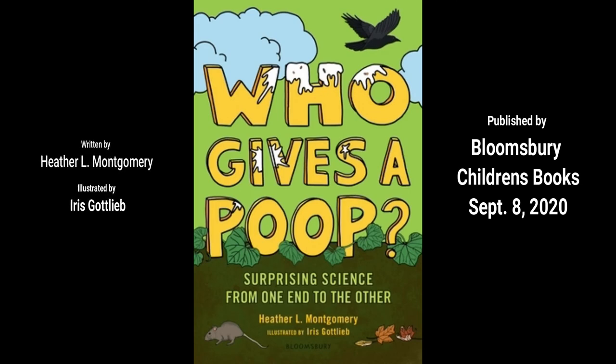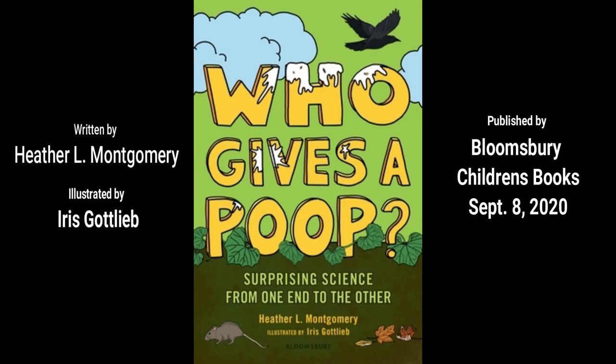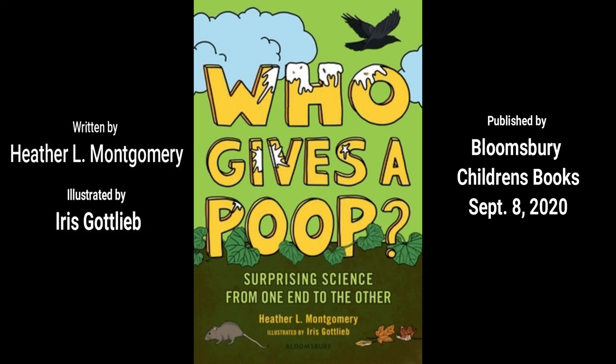Thanks for joining me for the first chapter of Who Gives a Poop? The Surprising Science from One End to the Other. I hope that you'll enjoy the book. It comes out in September — September 8th. You can pre-order now. Thanks so much. Bye-bye.